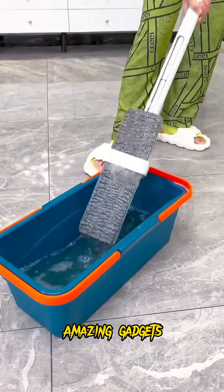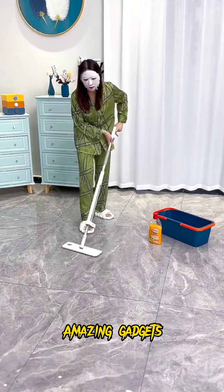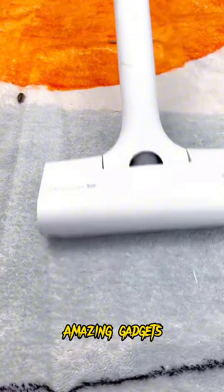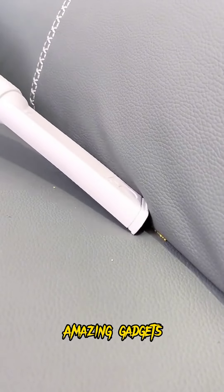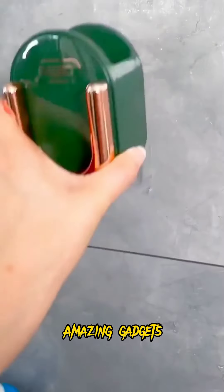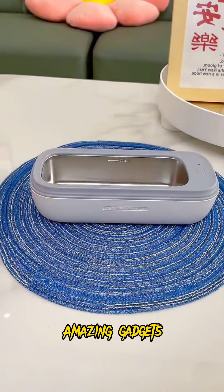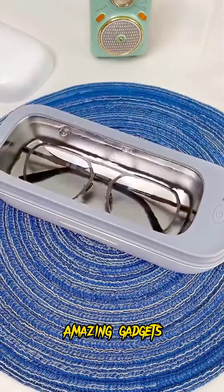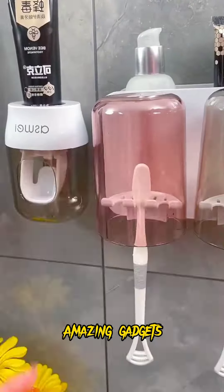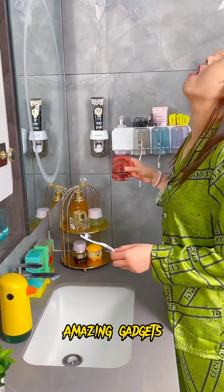We've got this small towel and this trash bin, it's really cool. We've got this mop and this cleaner — easy for the floor. We've got this one you can use for the corners. We've got this small shelf you can use for bathroom stuff.